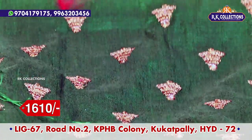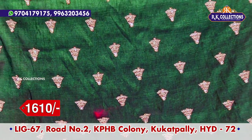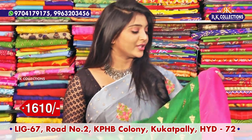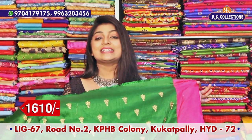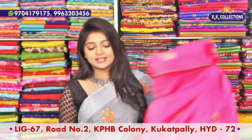We have a good dark green color combination, gold color, belt designs, and a good highlight. This price is 1610 rupees. We choose complete wholesale prices.